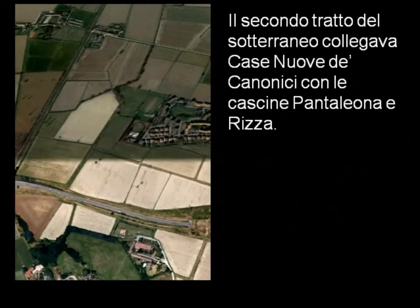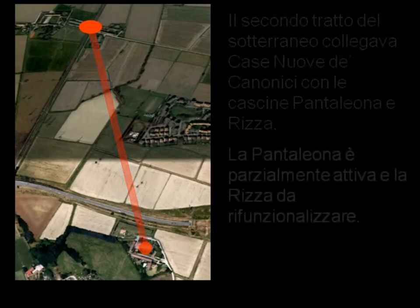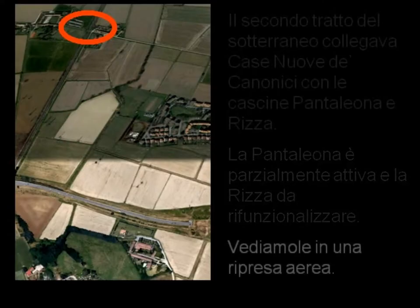Il secondo tratto del sotterraneo collegava Case Nuove Decanonici con le Cascine Pantaleona e Rissa per una lunghezza totale di 1600 metri. La Cascina Pantaleona è parzialmente attiva e la Rissa da rifunzionalizzare. Vediamo le due cascine in una ripresa aerea.